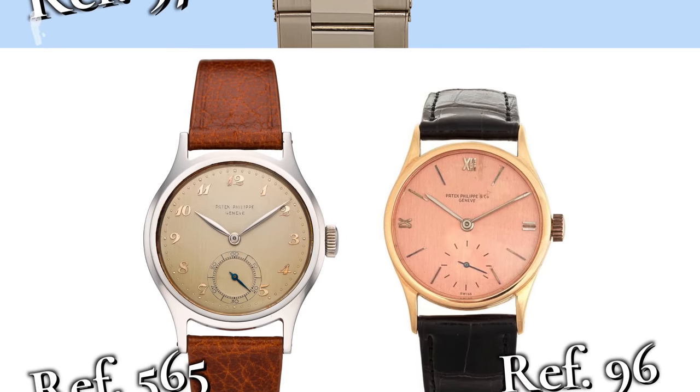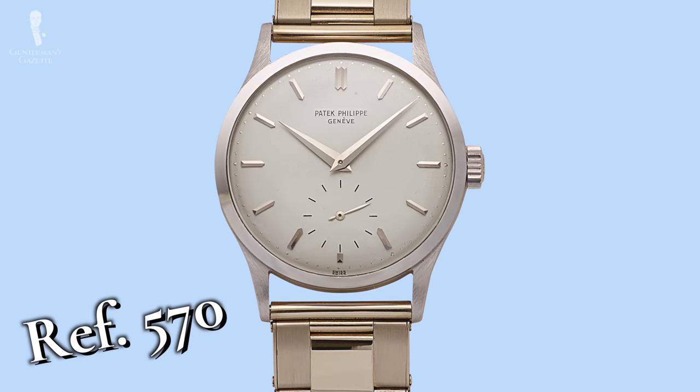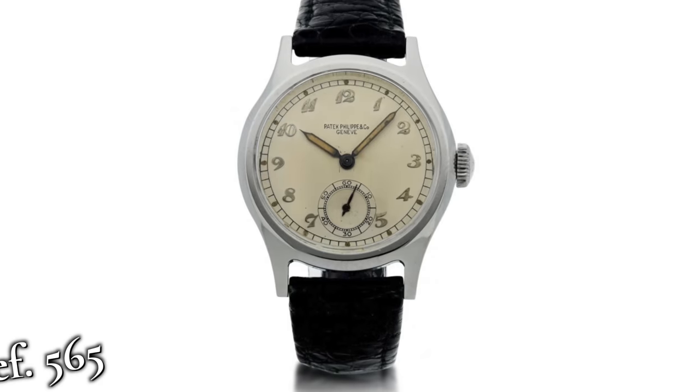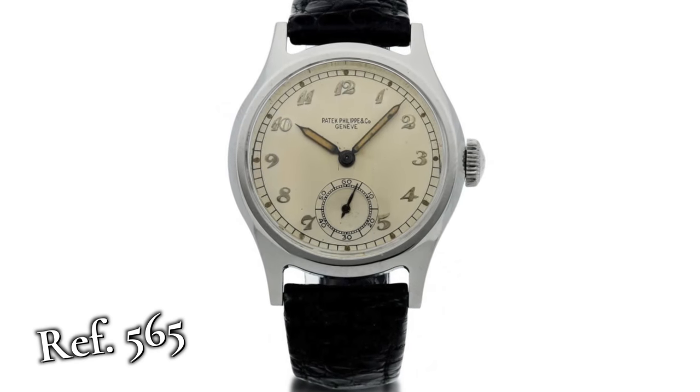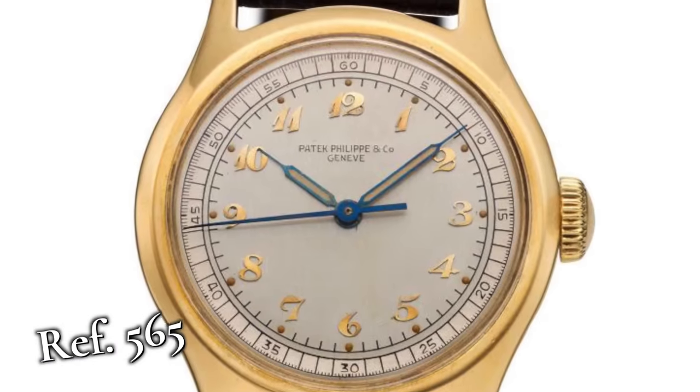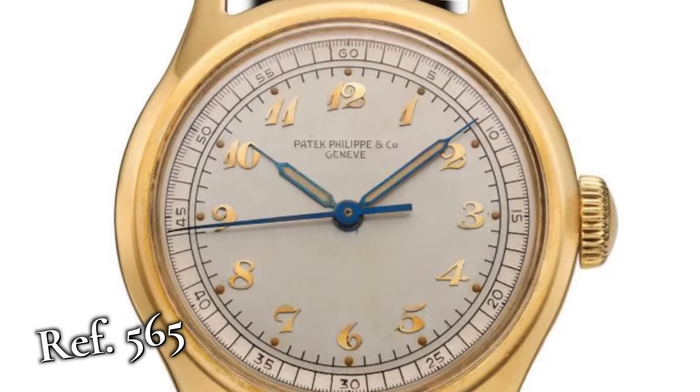The reference 570 continued the look of a traditional elegant dress watch kitted out in precious materials. Meanwhile, the 565 was crafted from steel and featured a screw-down case back, making it Patek Philippe's first water-resistant Calatrava. This watch is still dressy by modern standards, but at the time it was an incredibly sporty Patek Philippe.